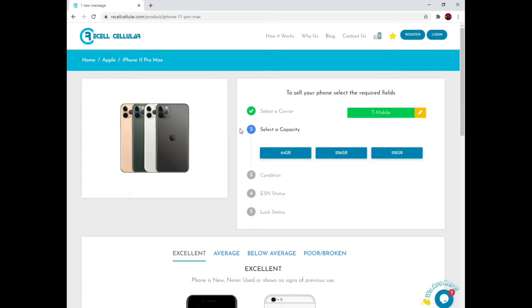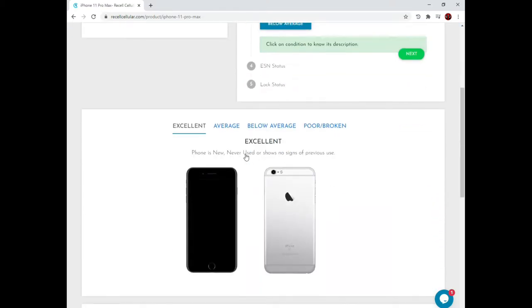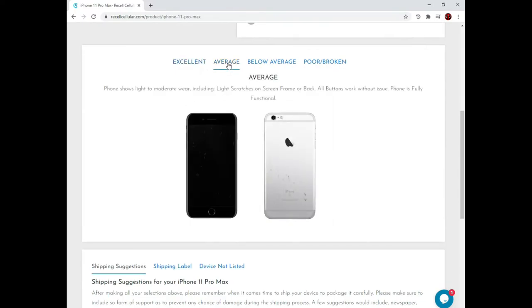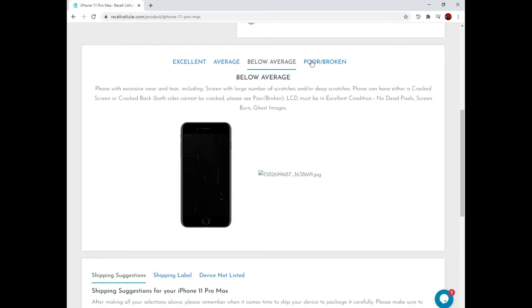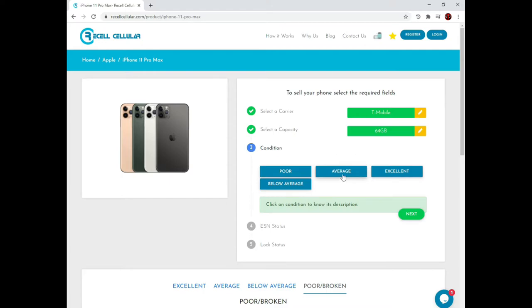Next, let's select the storage capacity. The options for this device are 64GB, 256GB, and 512GB. Your phone might have different options. I'll select 64GB. Now, let's grade the condition of your phone. We use poor, average, excellent and below average. You can get an explanation of each grade by clicking on that tab. Additionally, if you scroll down you can also see images that will assist you in judging your phone. I'll select average.